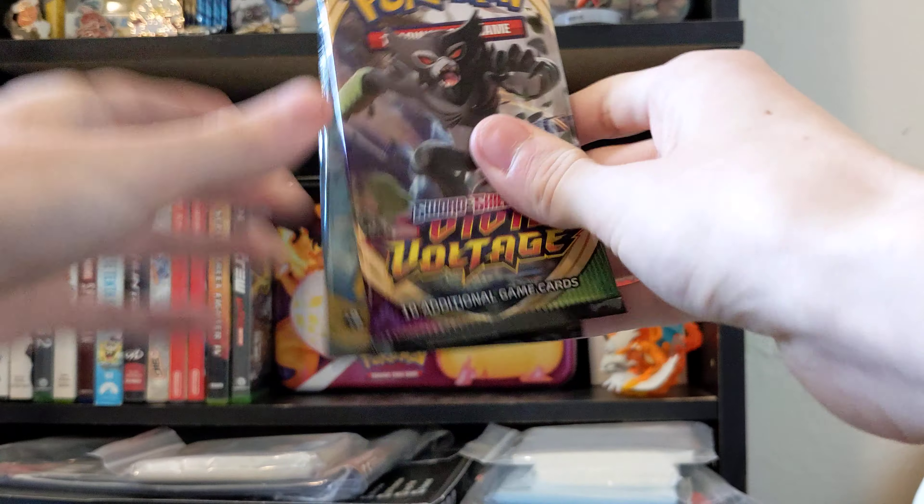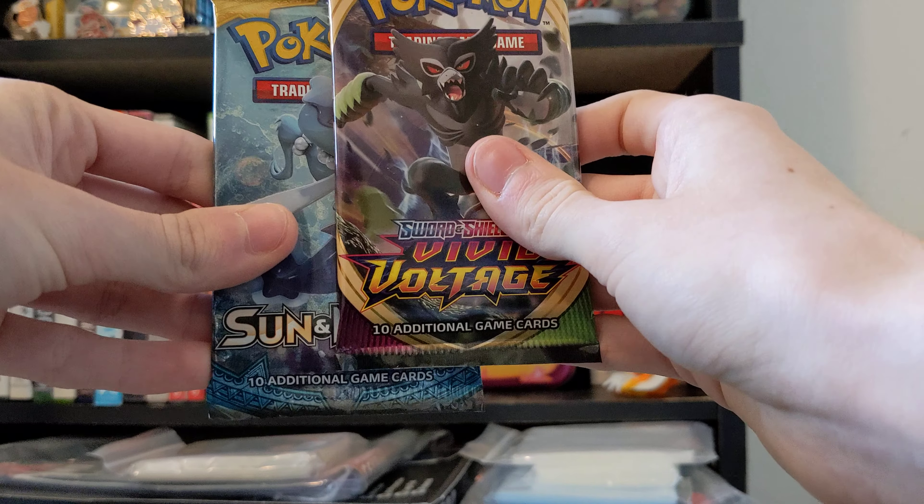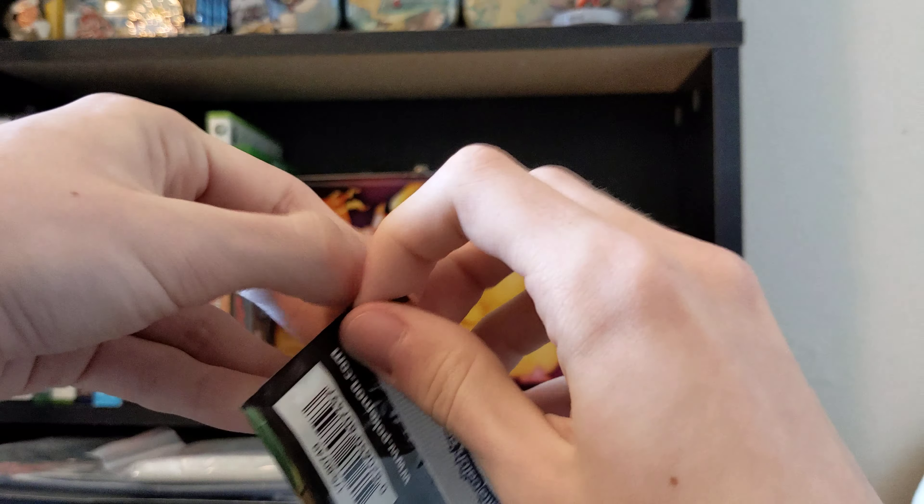And what else do we have in here? What do you know — two packs! Vivid Voltage and a base set Sun and Moon. Let's try to get a rainbow rare today. First one we're going to open is the Vivid Voltage.